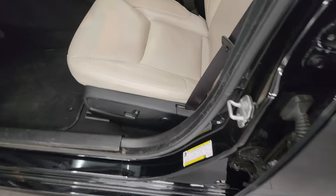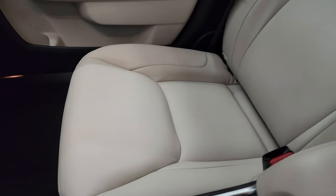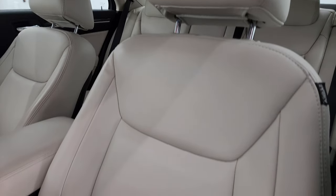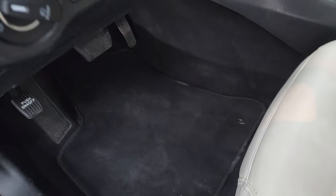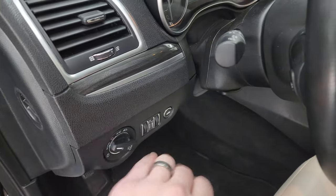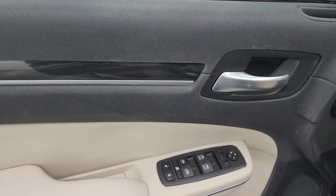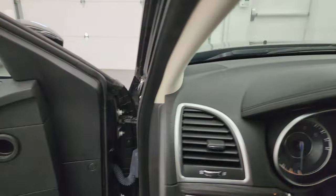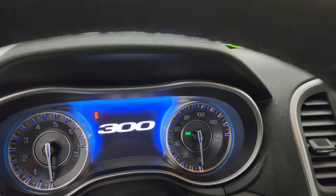Front seats — you get the bucket seats, both are heated, no rips or tears on those seats, they look really good. Power driver seat with lumbar, factory floor mats, auto headlamps, you get the wood grain trim, tilt telescopic steering wheel, power windows, locks, mirrors, and that wood grain trim on the door there as well. We'll hop inside, check out the miles, the radio, and everything this car has to offer on the interior.